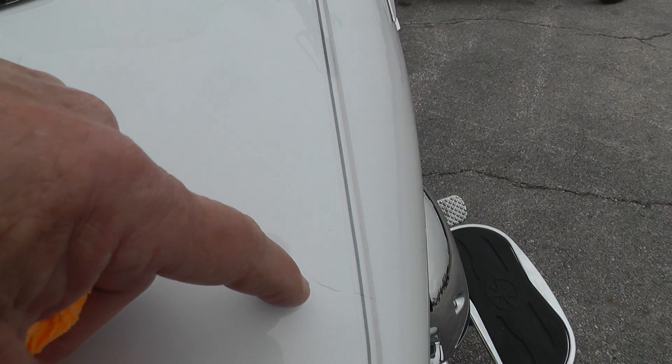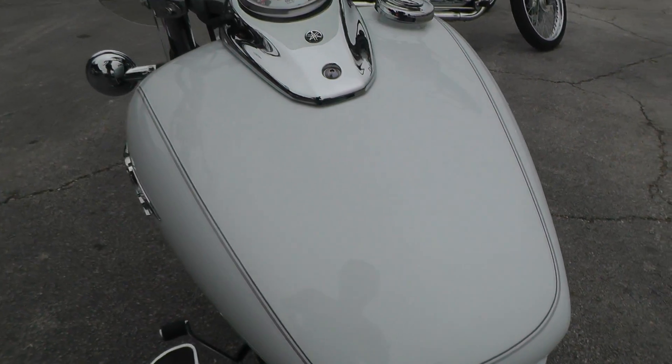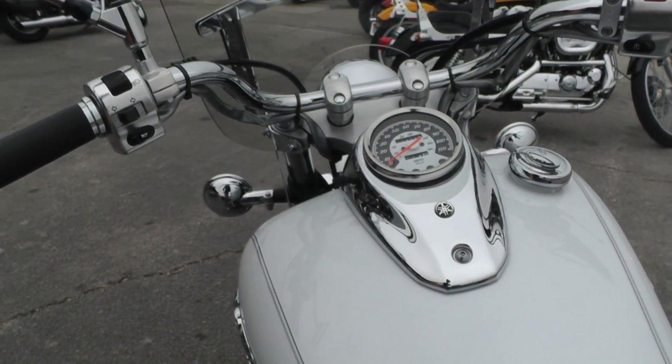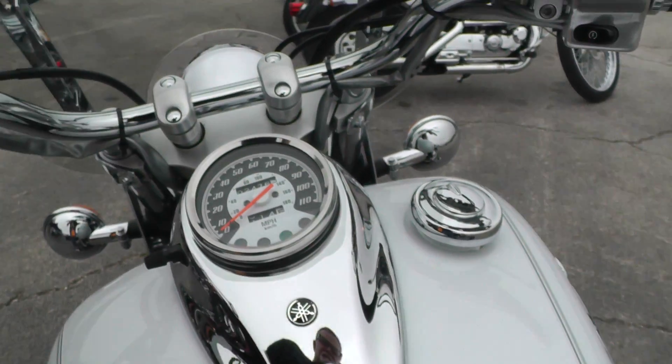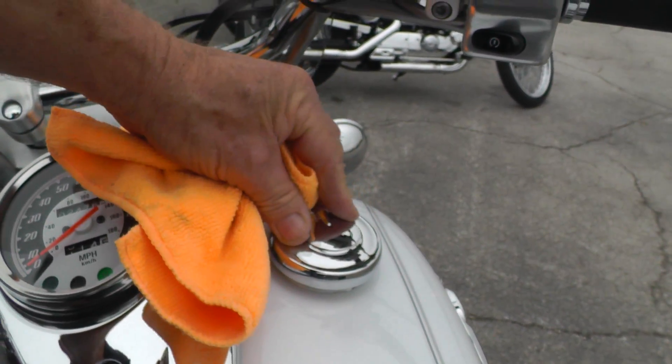I just spotted a little scratch right in there on the tank. It runs like a top. Lockable gas cap.